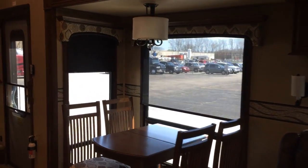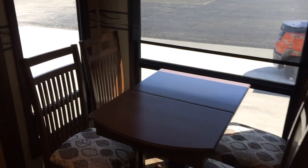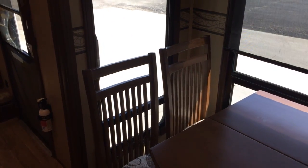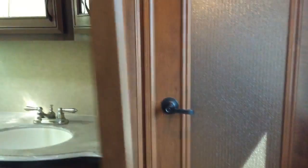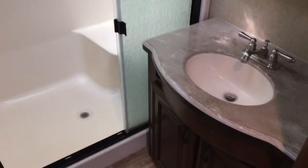There are huge windows around the dinette area, and even in the slide there's a very big window. Going into this area here, this is the bathroom — it has a skylight and a nice fan, plus more solid surface countertops.